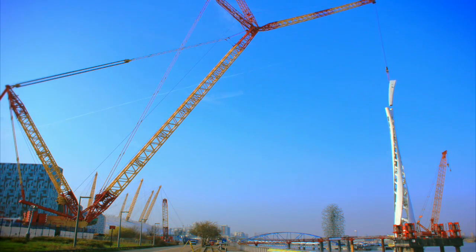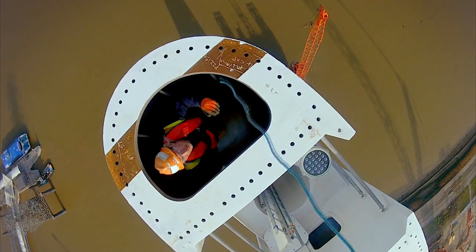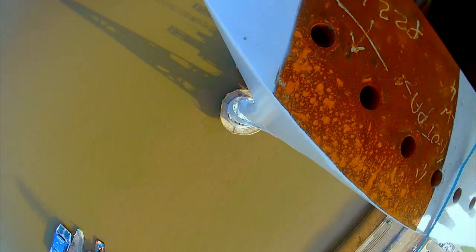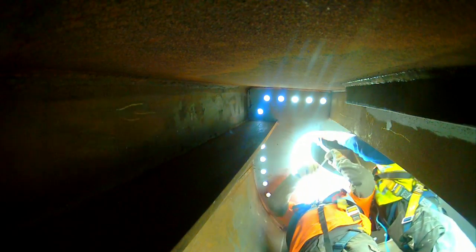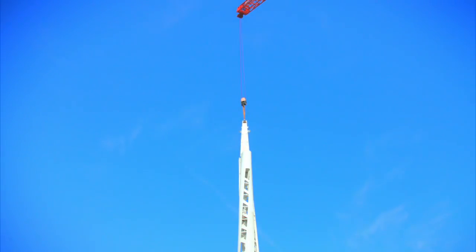The bolt holes have to line up perfectly — there's no tolerance on the holes. It's got to be millimetre perfect before they can land it. The erectors will actually guide him in and talk him in, because whilst he can see it, he's not close enough to see how close. They're telling him where it is and how much to jib up. George hits the target perfectly, and now the crew can finally bolt the section to the tower.